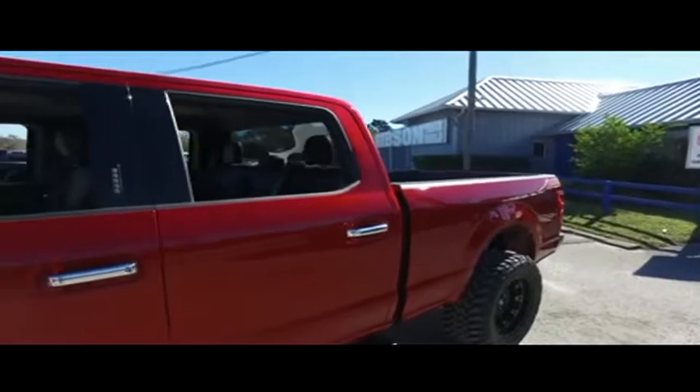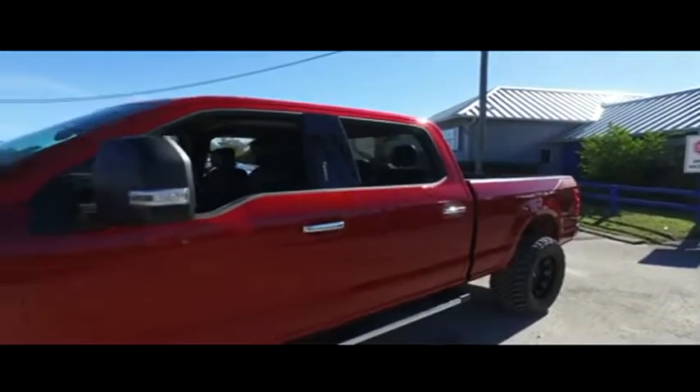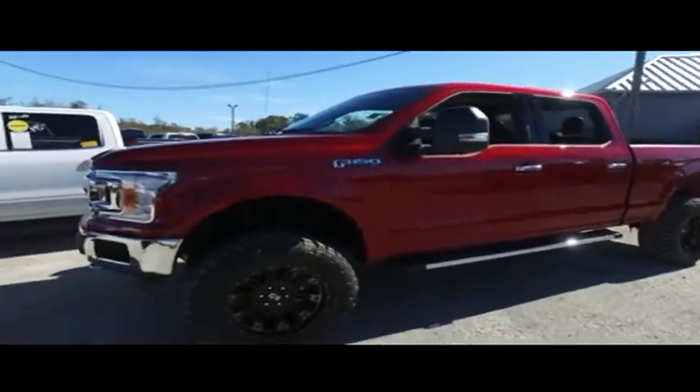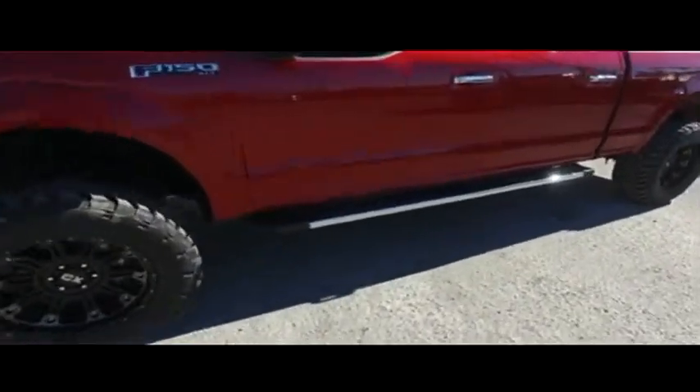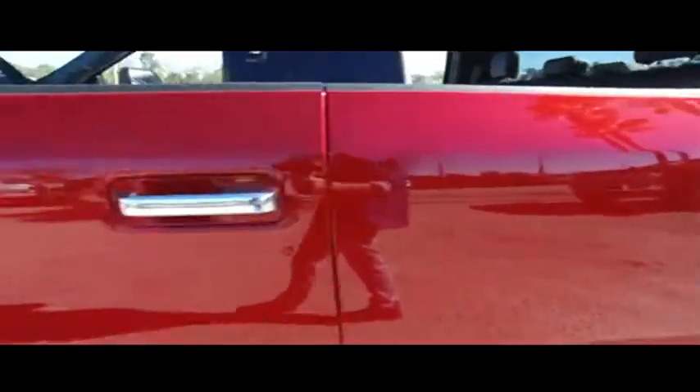You've got that Pro Trailer backup assist — a $400 value — backup camera, multi-functional steering wheel, super cold AC, Microsoft Sync with CD, MP3, Bluetooth, and satellite stereo system. Look at that beautiful running board, keyless entry with code to help you get in and out of your upgraded leather XLT crew cab.